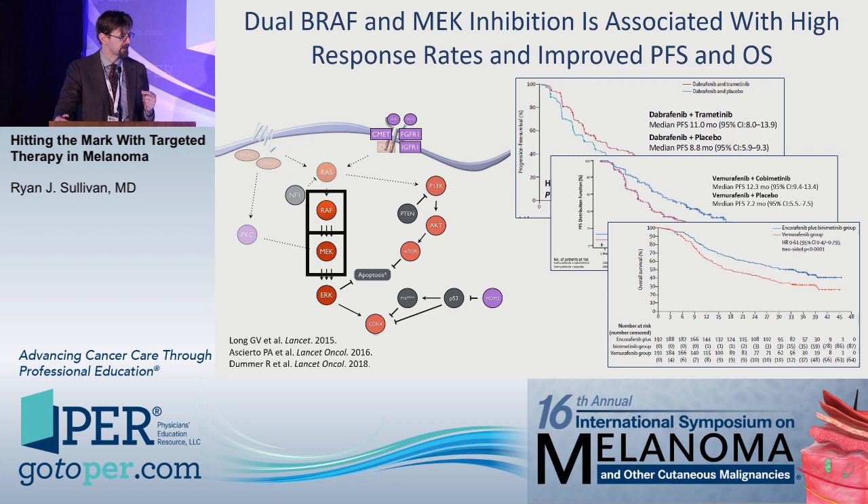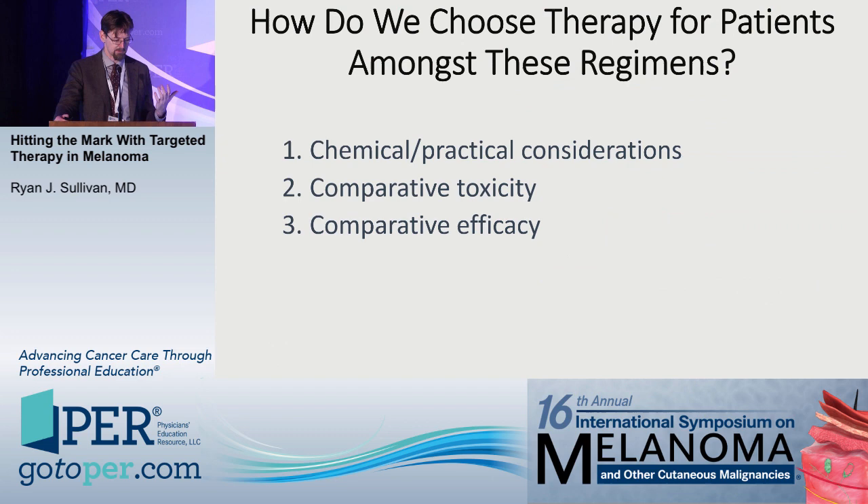There were four randomized Phase III trials of three combinations — dabrafenib, vemurafenib/cobimetinib, and encorafenib/binimetinib — each demonstrating an improvement in progression-free survival and overall survival compared to single-agent BRAF-targeted therapy plus placebo. This set of data led to the change in standard of care: if you were going to prescribe a BRAF-targeted therapy, you would prescribe a combination of a BRAF inhibitor and a MEK inhibitor. The median PFS is about 14.9 months.